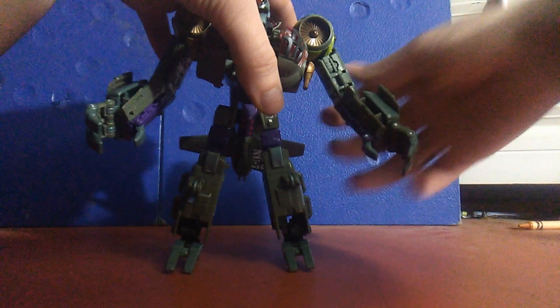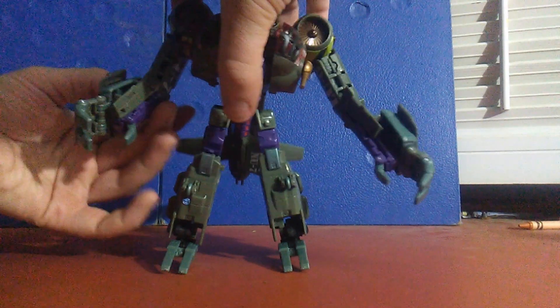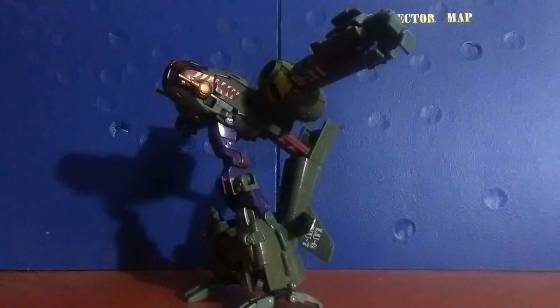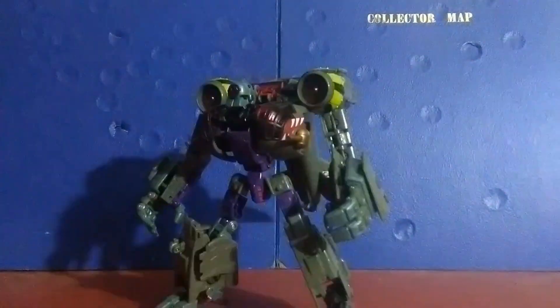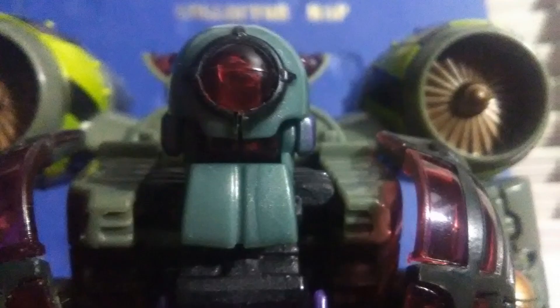Lugnut has a couple of spring-loaded features: some spring-loaded claw punchers and the same missile gimmick described back in his plane mode. When you push in the back half of the plane, his head springs out of his chest like an absolute champion. Fortunately, this spring isn't too strong, so you can still catch this in stop motion if you want to. The detail in his robot mode is absolutely astonishing, and his head sculpt looks like the exact unhinged insanity you would expect out of Lugnut.